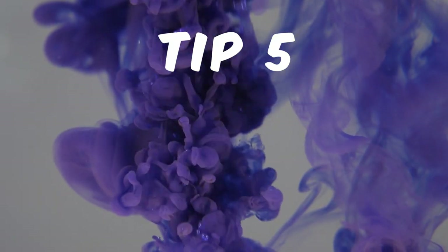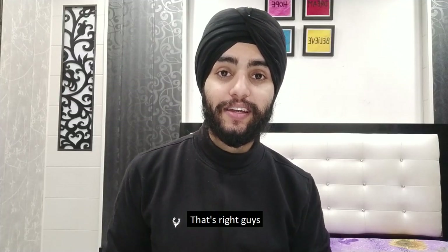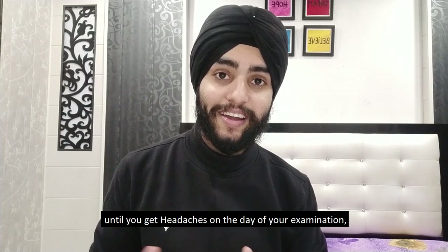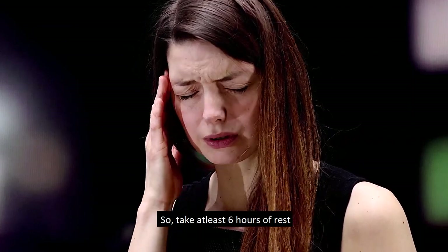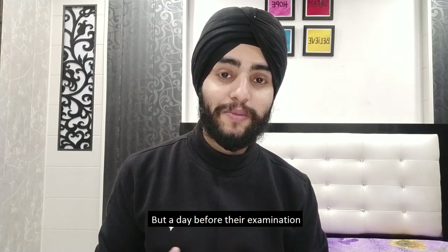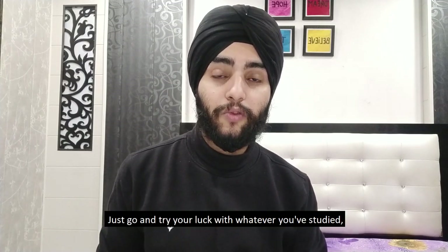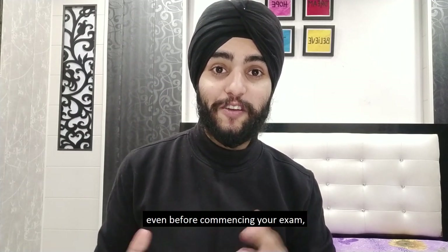Tip number five: take enough rest the day before your examination, and attempt all three functions. Take at least six hours of sound sleep the night before — you won't realize the importance of this until you get headaches on exam day. Also, I've seen many people prepare for two months and then, the day before the exam, decide not to attempt Function 1 or Function 3. Don't do this — just go and try. Whatever you've studied, if you're lucky you might get all three functions cleared. Don't surrender to the examiner before even starting.